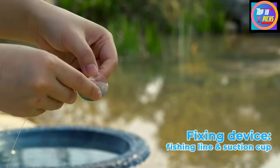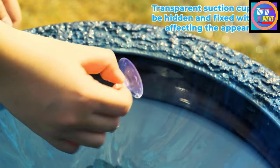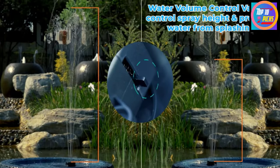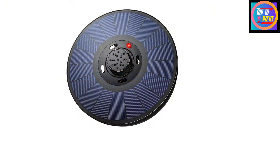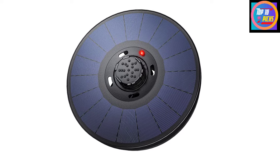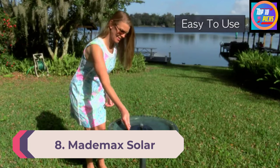It is a much more convenient design unlike other birdbath fountains that come with replaceable nozzles which take too much time to change. If you remove the top nozzle you get an additional three different spray styles which reach a maximum fountain height of about 50 to 70 centimeters, giving a total of seven different spray styles. You can also adjust the fountain height manually via a flow rate adjustment switch, which is a pretty unique feature. Okmee provides a two-year warranty for this solar birdbath as well.